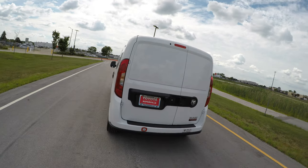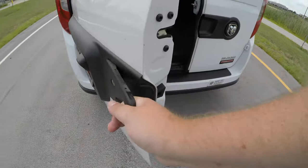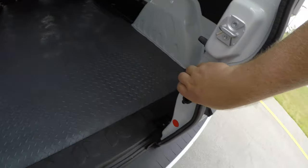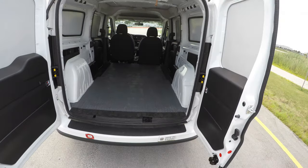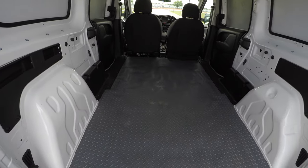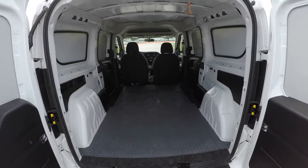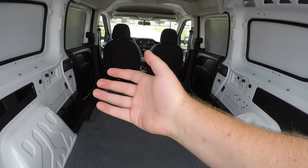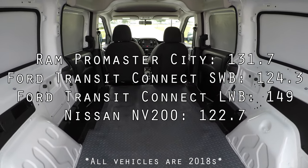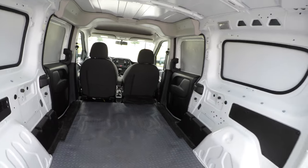Around the back of the Promaster City — there's a big grab handle which I like, very easy to grab. Open that up and there's a second lever. This makes loading very easy, and I like how it has a bigger door and then a smaller door. You can get inside, though there's not enough room to actually stand up — it feels like there's less headroom than the Transit. However, there's 131.7 cubic feet of cargo room. Cargo room is decent.